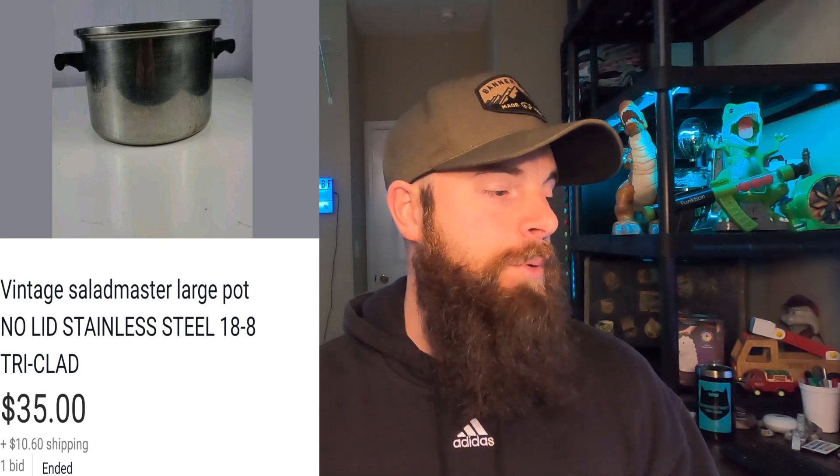This is a vintage Salad Master large pot, no lid, stainless steel tri-clad. Went for $35, buyer paid shipping. It was a lot of shipping because it's a larger pot. I put it up on auction for one bid — I only had $3 in it from a state auction. I put a lot of things up on auction; they seem to sell within 10 days. I only do 10-day auctions, not 7-day — I think three extra days gets more eyes on it and maybe a couple more bids. If you guys have experience with 7-day versus 10-day auctions, write it down below.